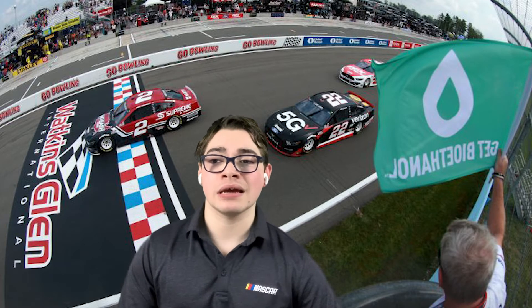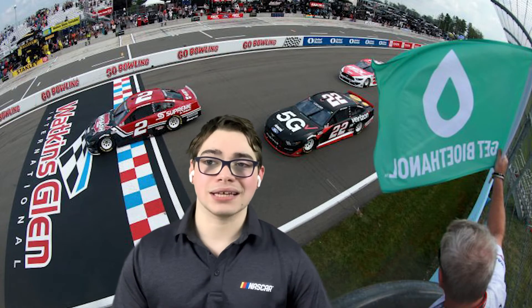After pit stops cycled through, Kyle Larson led Martin Truex by just about a second. With about 17 laps left, all of a sudden, here comes Larson's teammate Chase Elliott, burning very fast lap times and soon passing Martin Truex — running about a second faster than anybody else on track. Unfortunately for Chase Elliott, he could not make up enough ground on his teammate, as Kyle Larson won his fifth race of the season and continued Team Hendrick's dominance.